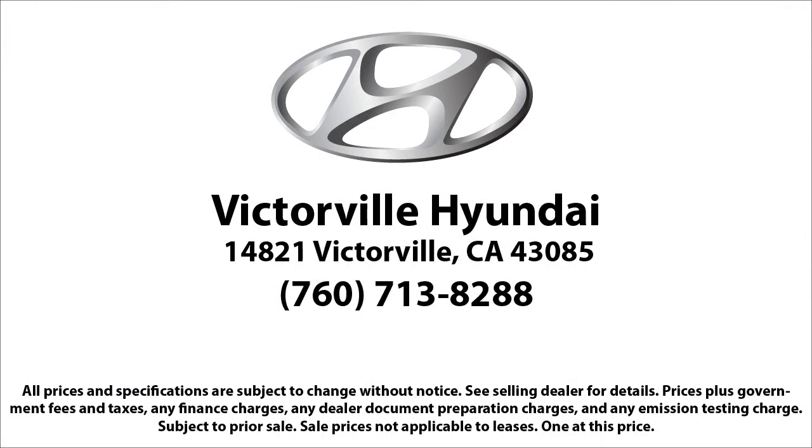Here at Victorville Hyundai, our goal is complete customer satisfaction. We have a top-notch staff that is here to help you drive home in a vehicle that is just right for you.